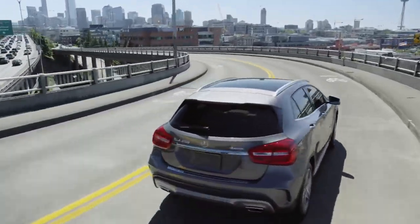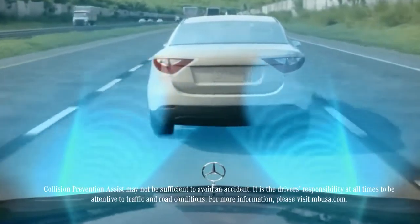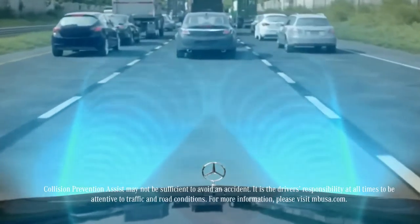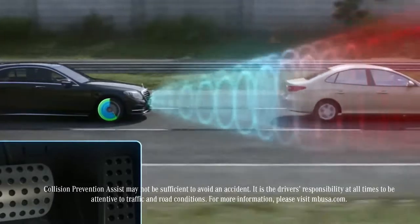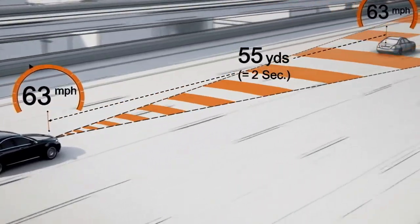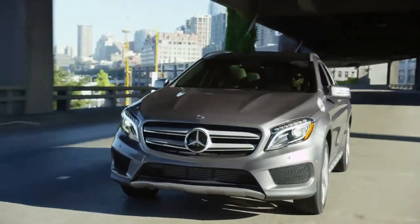Like every Mercedes-Benz, the GLA comes standard with class-leading safety technology that actively protects you. The Collision Prevention Assist Plus system uses radar to sense an impending collision, alert the driver, and prepare the braking system for the most effective brake response, helping protect you from rear-end collisions. Collision Prevention Assist Plus will even begin to apply the brakes autonomously in an emergency situation if the driver does not react in time. Distronic Plus Active Cruise Control automatically adapts to the flow of traffic, ensuring a smooth, comfortable, and safe drive in any conditions. Industry-first Attention Assist technology learns and monitors your driving style, actively alerting you if it senses driver fatigue.